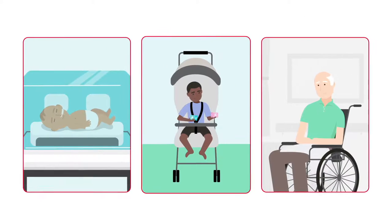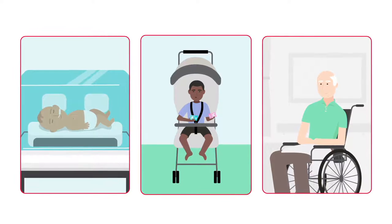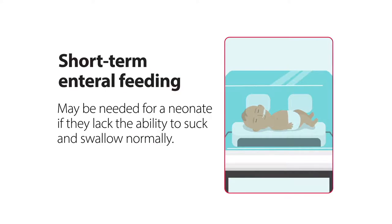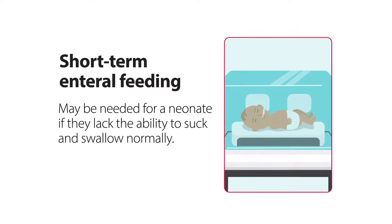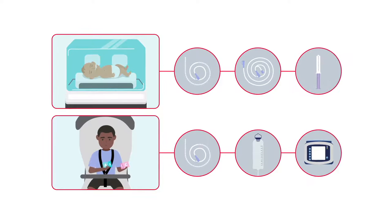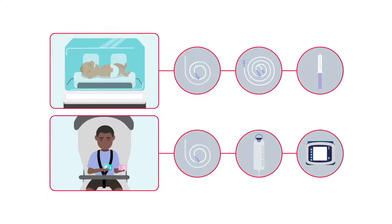Patients of any age may need short-term enteral feeding, from neonatal and pediatric to late adulthood. Short-term enteral feeding may be needed for a neonate if they lack the ability to suck and swallow normally. Both neonatal and pediatric feedings require an enteral feeding system, which includes a neonatal or pediatric feeding tube, an extension set or feeding set, and an enteral delivery device, like a syringe or feeding pump.